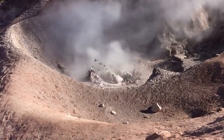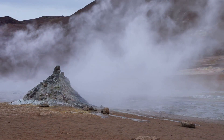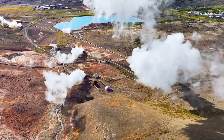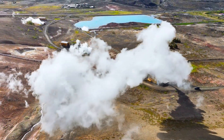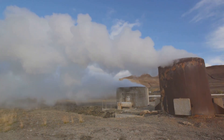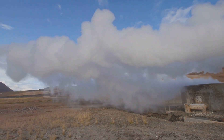Our planet pulsates with a hidden energy, a force lying dormant beneath the surface. This energy is a testament to the dynamic and ever-changing nature of our Earth, constantly generating heat from its core. This is geothermal energy — the heat from the Earth's core. It is a powerful and virtually inexhaustible source of energy, a clean and sustainable source of power. Unlike fossil fuels, geothermal energy produces minimal greenhouse gases, making it an environmentally friendly option.